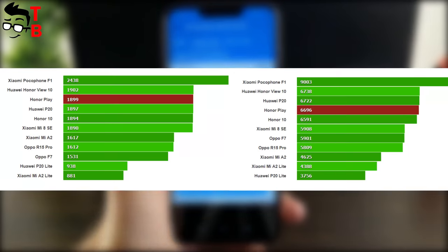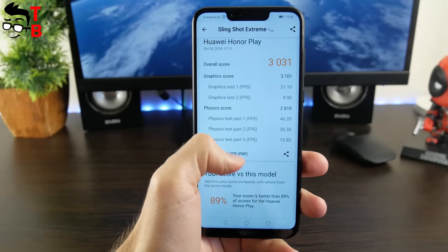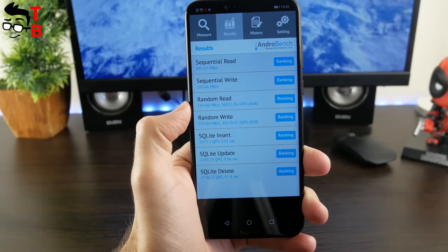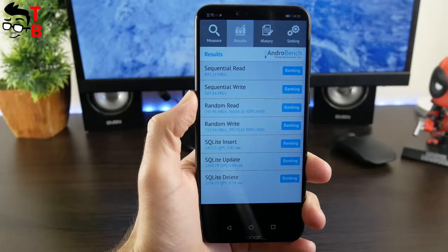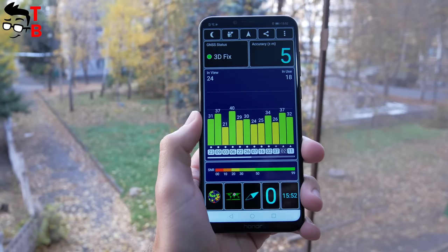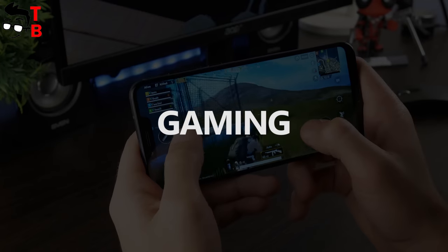Here is the comparison table from GSM Arena. Now, let's run the 3DMark benchmark and Slingshot Extreme test. As you can see, Honor Play has an overall score of 3031. We also tested memory speed, Wi-Fi speed, and GPS. The results are on your screen. So, Honor Play looks very good in benchmarks, but we cannot say it is the best. Pocophone F1 with the same price as Honor Play shows much better results in benchmarks.